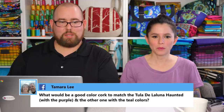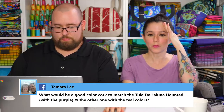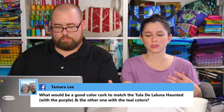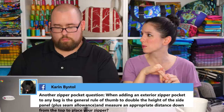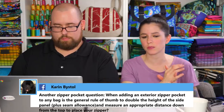Someone asks what color cork would match the Tula Pink De La Luna haunted fabric with the purple and teal colors. This fabric line was tricky to match with zipper colors, at least the ones we sell. I feel like this line leans toward neutrals for cork fabric — natural, black, or black with silver would look good given the haunted theme. The violet cork might look nice with the purple in the fabric line. When she's over for the show next week we'll pull some samples out.